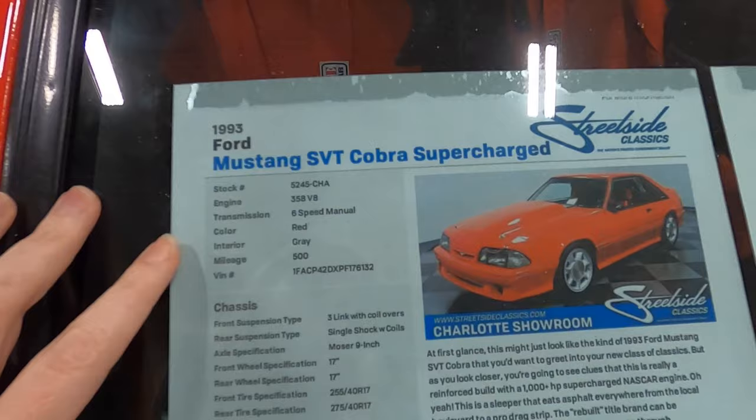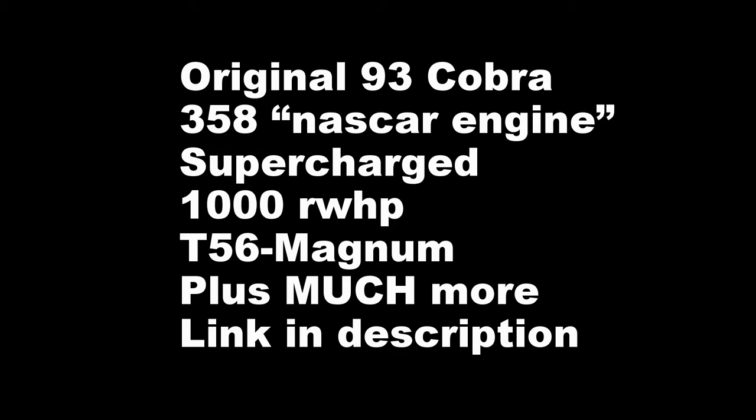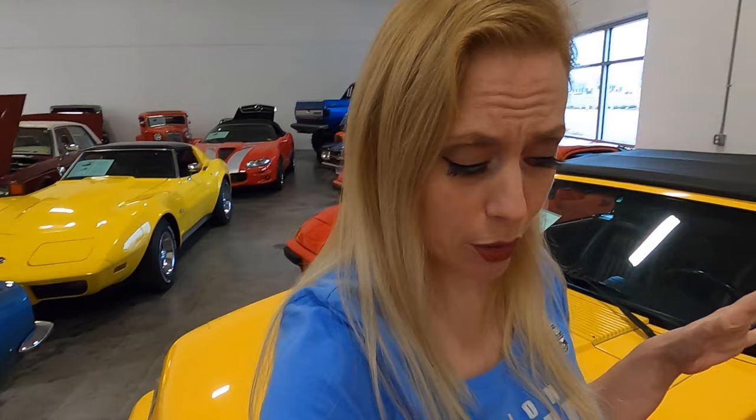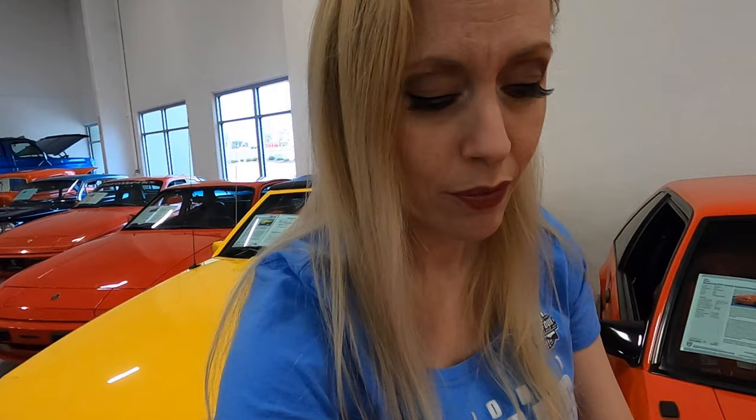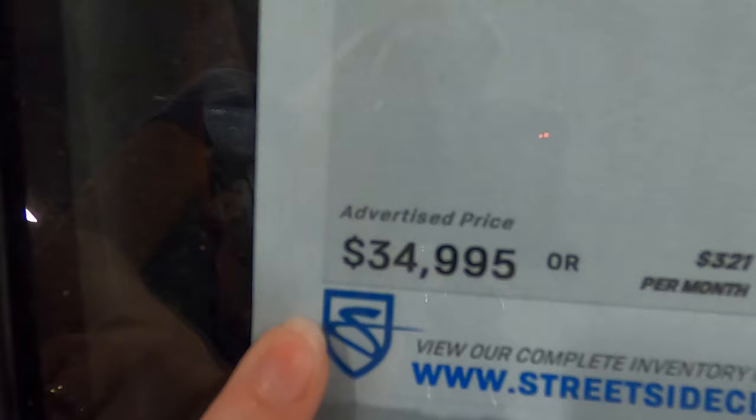Looking at the sticker: it is a '93, which makes sense — a six-speed manual. I just saw the big number. How much do you guys think this is going for? This is super, super clean. I have not seen one this clean in a while — probably only at the shows. How much do you think this one is going for? Ready? This one is going for $34,995.